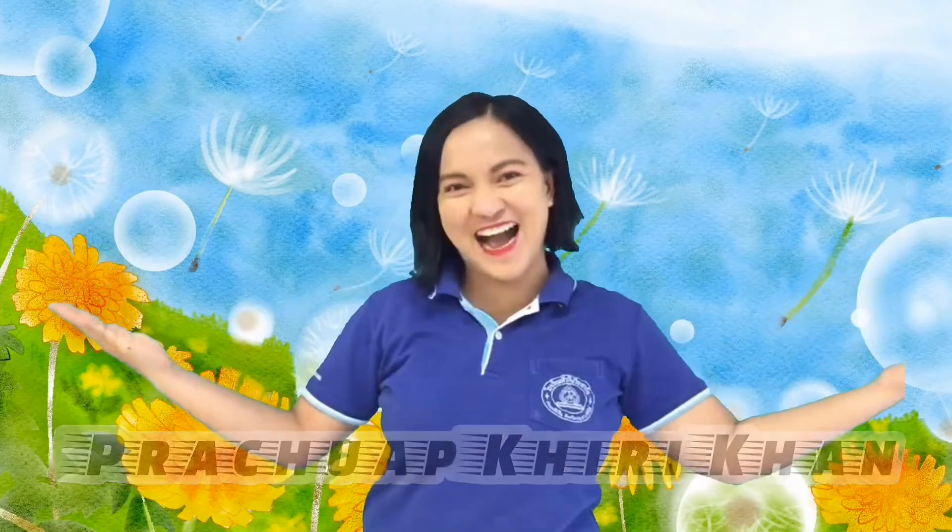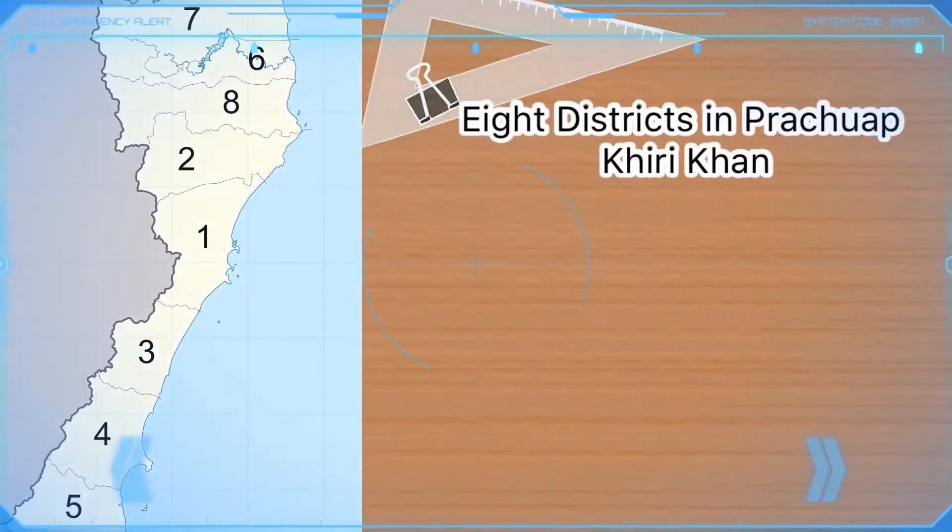For this week, we will talk about our beautiful province of Prachuap Khiri Khan.